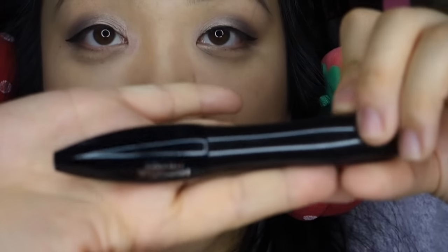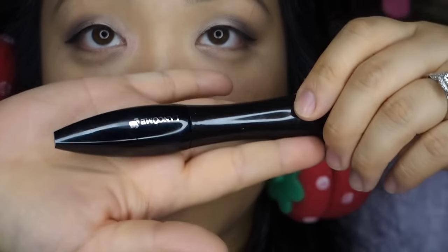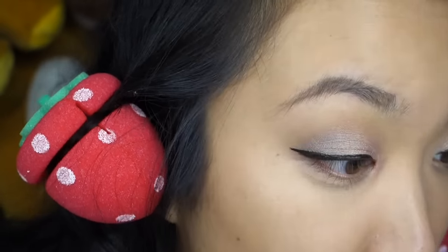Then I'm going to go in with my favorite mascara — this is the only one I use — and this is the Lancôme Hypnose Drama.